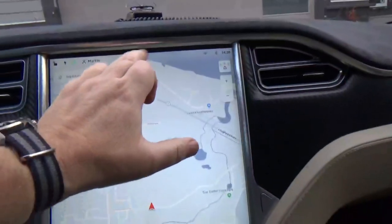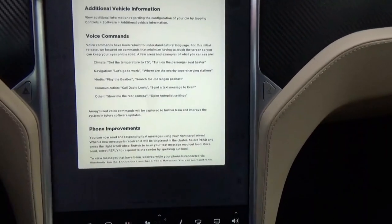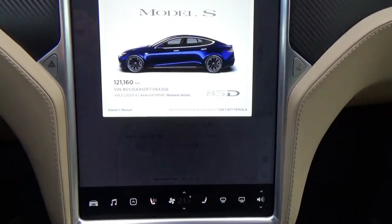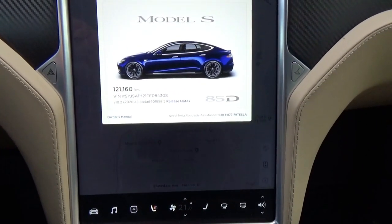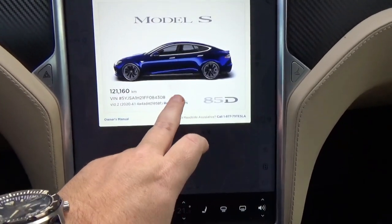Now, with all the updates and upgrades from the brand new MCU, let's check what version we have. It is 2020.4.1.